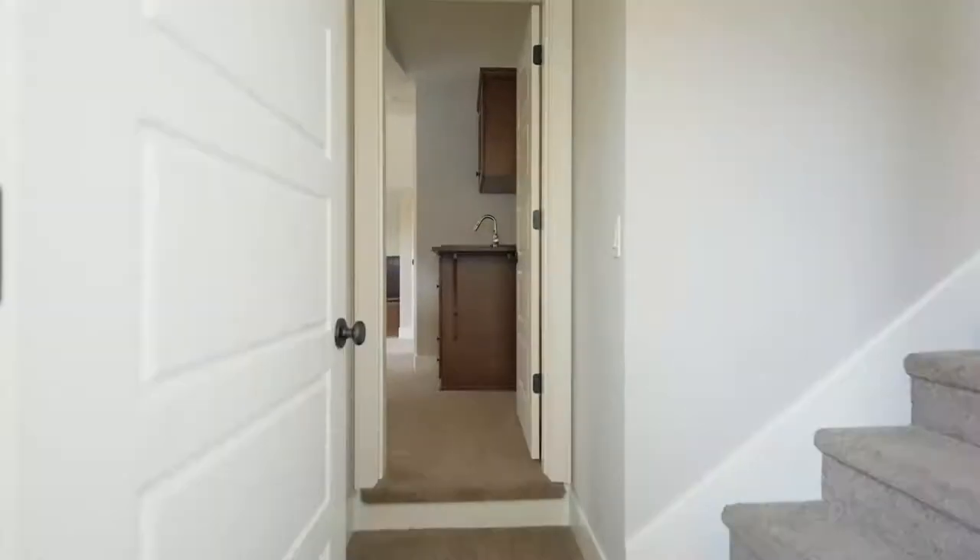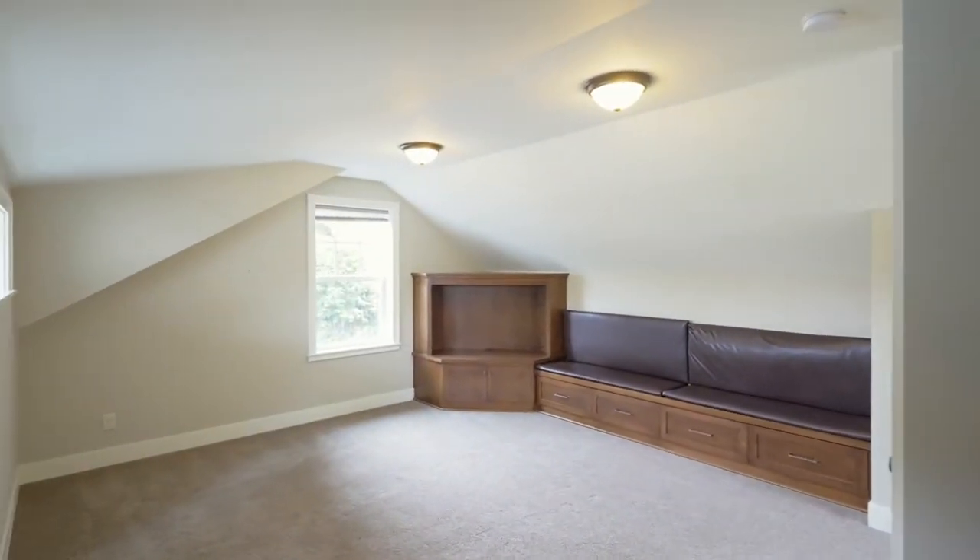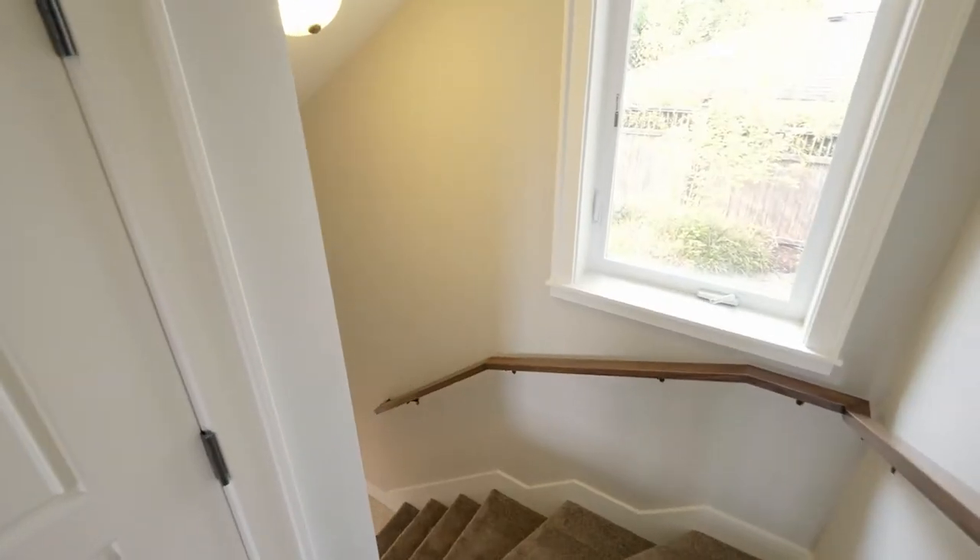Up a few stairs, the bonus room is a great flex space, with a built-in entertainment center, bar area and separate entrance.